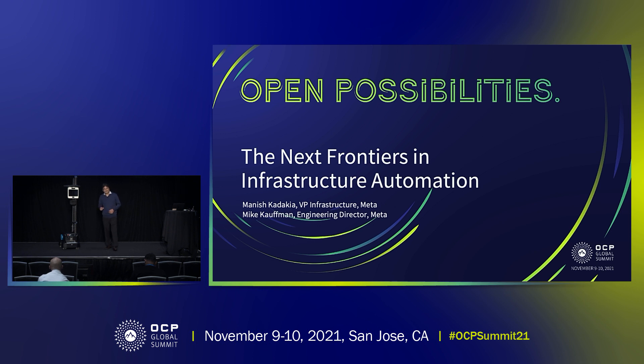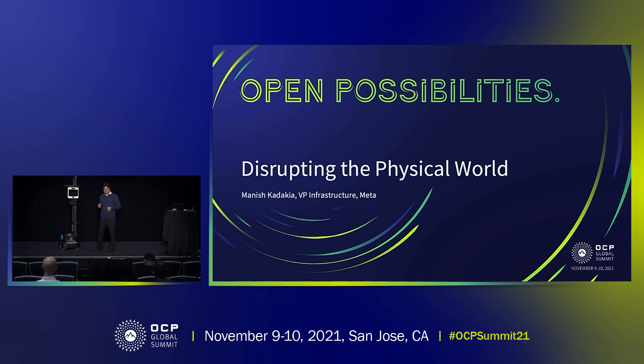Hello everyone. Mike and I are going to talk about the next frontiers in infrastructure automation. What is this next frontier that we are looking into? I believe that there are a lot of opportunities for us to automate and also possibly disrupt the way we do physical work at a data center or maybe at a place.